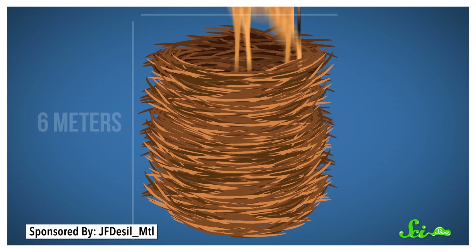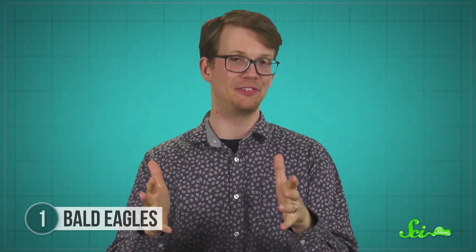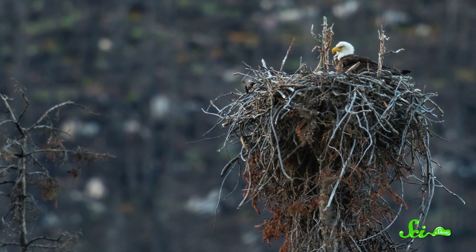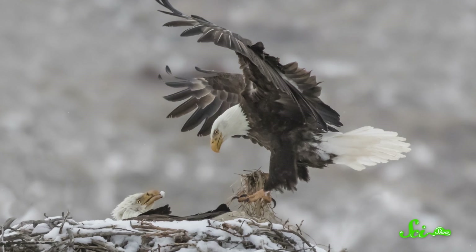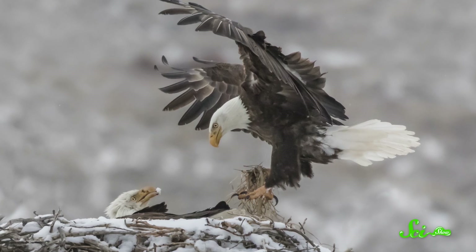For context, that means you could have dropped an entire giraffe inside it. To build such large nests, the male and female work together for months. They often locate these nests on the top of the tallest tree in the area, giving them a good vantage point over their territory. The pair stack and weave together branches, lining the inside with soft materials like grass, moss, and feathers. The result is a strong, sturdy nest that they can return to year after year—nests have been known to be used for as long as 35 years.